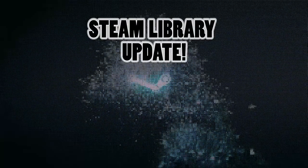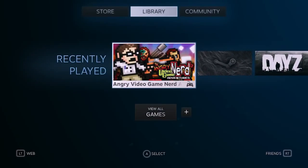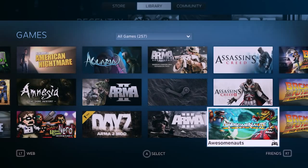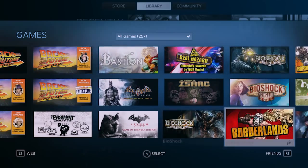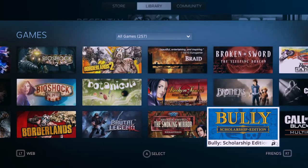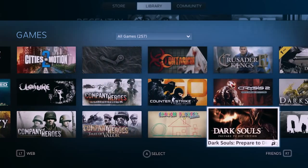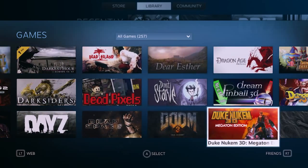Alright, it's time for the Steam library update. I've got about 257 games now. I'm obviously not going to name them all off — I'm just going to kind of breeze through them real quick and you can look at them for yourself, pause if you can't read them as fast as I'm scrolling. If you see any that you like and want to leave a comment down below, let me know — like hey, I want you to do a let's play of this, or I want to see some gameplay. I'll do that for you guys.